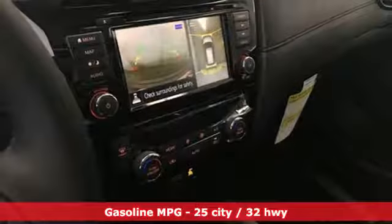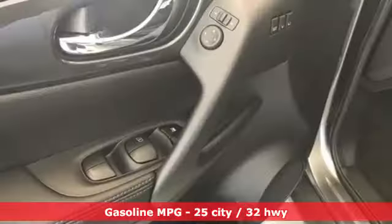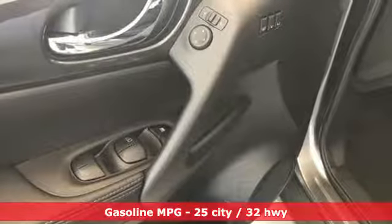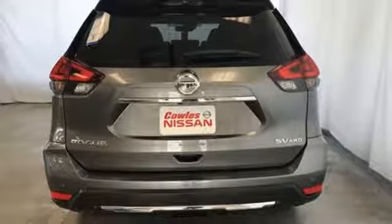And get ready for an impressive combination of features. Inline four-cylinder engine. Dual-zone climate control. Integrated navigation system with voice activation. Autonomous cruise control. Heated steering wheel.